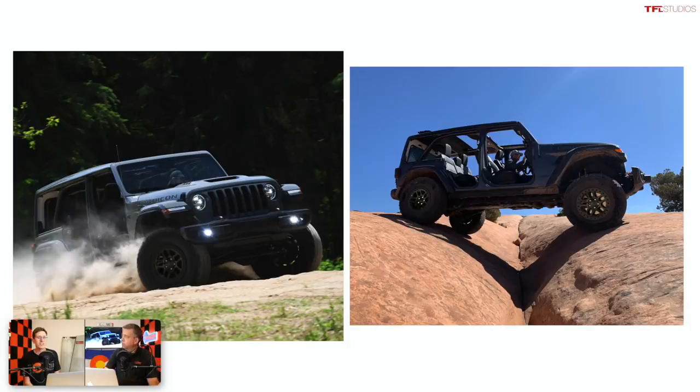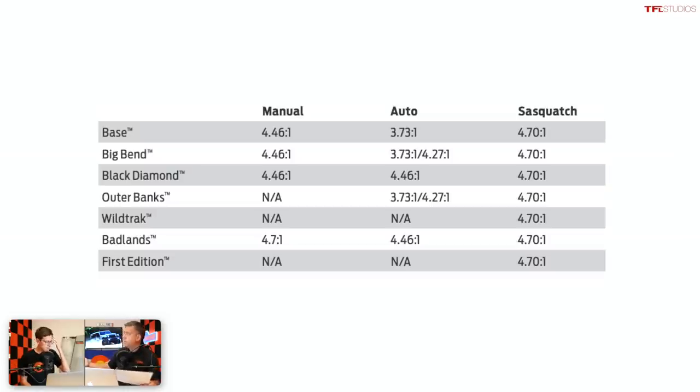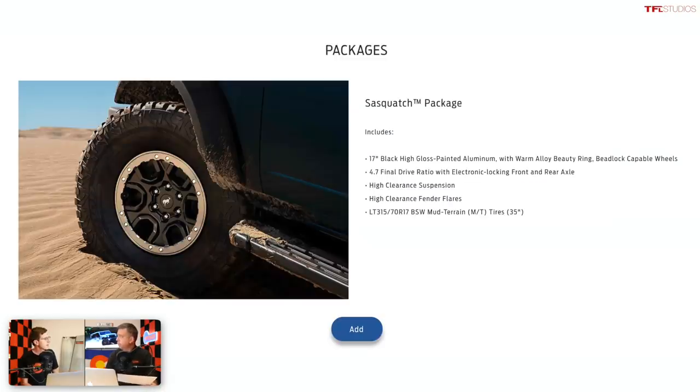The biggest news is that the Extreme Recon package is only available on the Rubicon and the Rubicon 392. Ford, on the other hand, is doing the Sasquatch package — their most off-road-capable package — on all trims. So you could buy a base Bronco and just tick the Sasquatch box and get the 35s and lockers. Whereas on the Wrangler, you have to get the Rubicon trim first and then add the Extreme Recon bigger-tire suspension package on top of that.